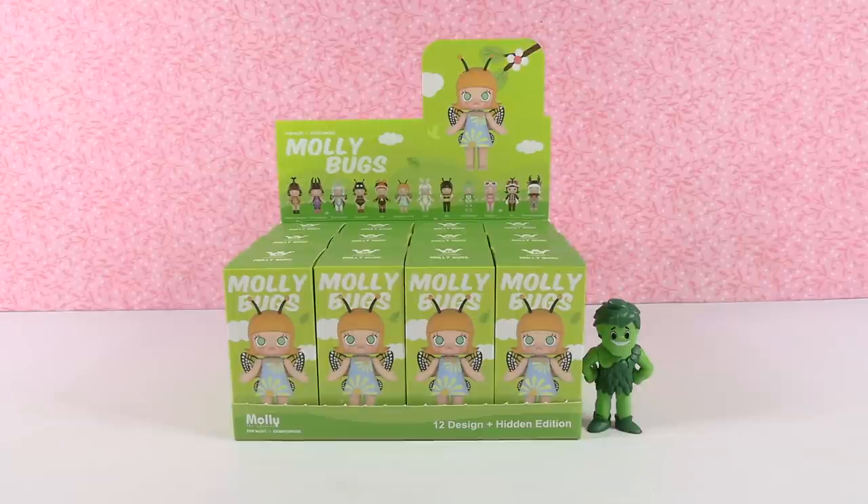Hey guys, it's Shannon and Paul and today on the Collector Corner we are opening up bugs. Yes, bugs. We like bugs here at the Collector Corner. These cute little bugs we like. Not so much the other ones — not the real ones.